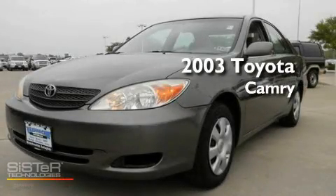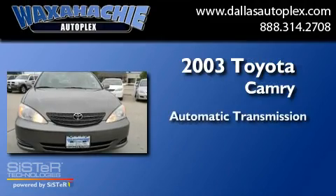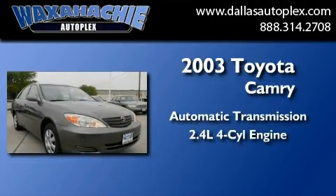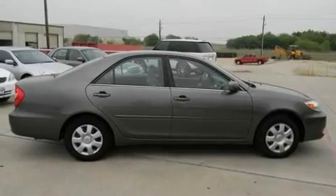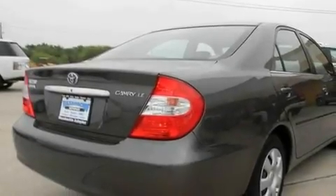This is a 2003 Toyota Camry. This four-door sedan has an automatic transmission and an inline four-cylinder engine. Its top features include cruise control, a rear window defroster, side curtain airbags, and air conditioning.